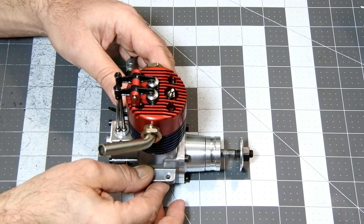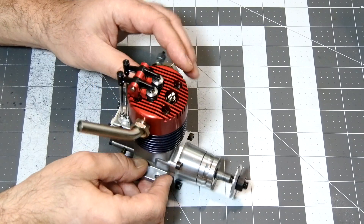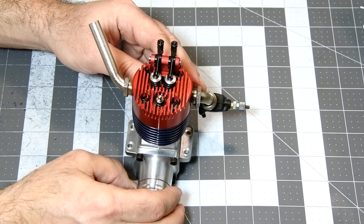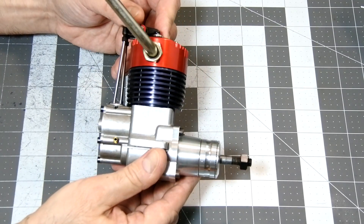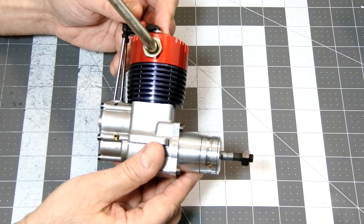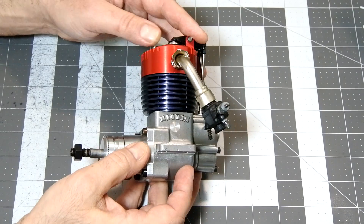This magnificent engine is in front of you and I am going to dismantle it partially to explore its internals and construction. I would also like to share with you a short story of Magnum engines — at least what I was able to find. I must say that very little is known about them.